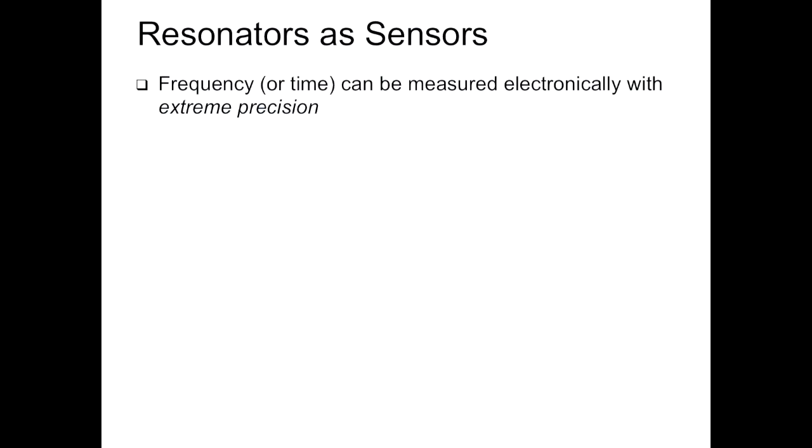How do we make sensors out of these? If the output is a shift in frequency or perturbation, we can measure time or frequency very, very well electronically — in contrast to measuring current or voltage. What we need to do is work on a resonator so its frequency is perturbed. If it's temperature, that's going to be very easy. If it's something else like acceleration, we're going to have to get a bit more creative.